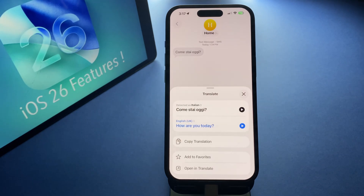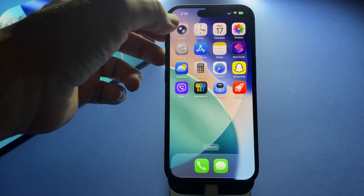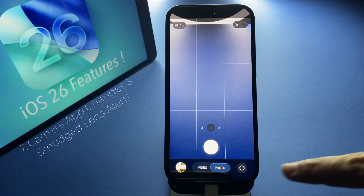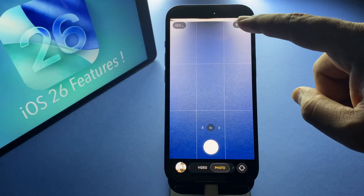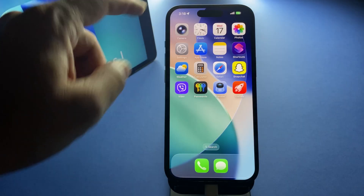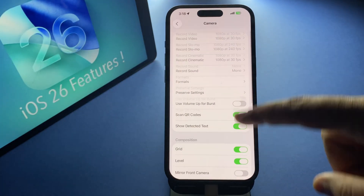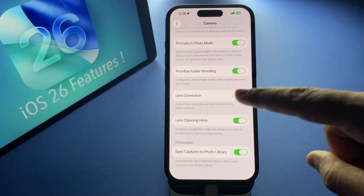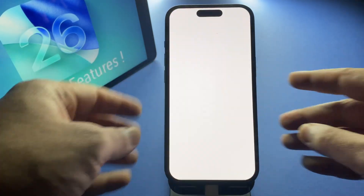The camera app got a cleaner design too. The capture modes are easier to switch between, and there's even a new alert that tells you if your lens is smudged, so your photos always come out clear.